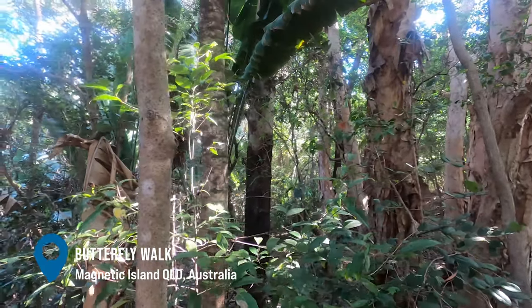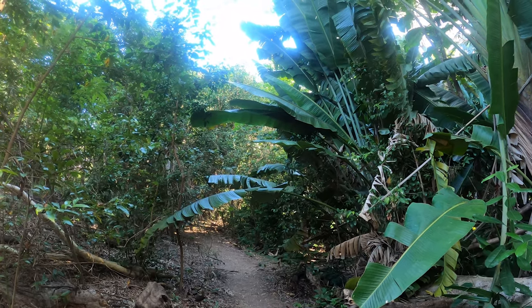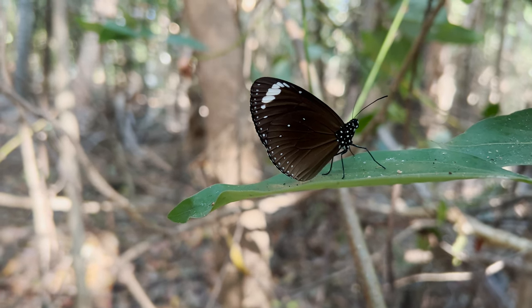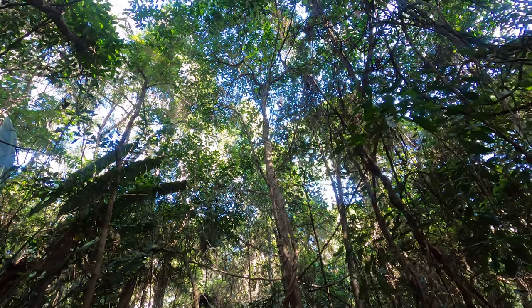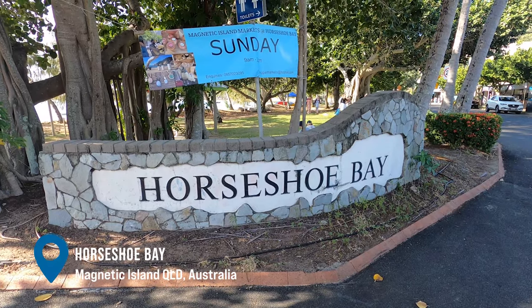After a lovely hike, I went over to explore some other areas of the island. I first went over to the butterfly walk, which typically would have more butterflies depending on the time of year. There weren't too many, but it was still a nice, peaceful place to visit and just get into nature. I think I was also trying to show a spider here, but I don't think you can see it — but it's there, I promise.